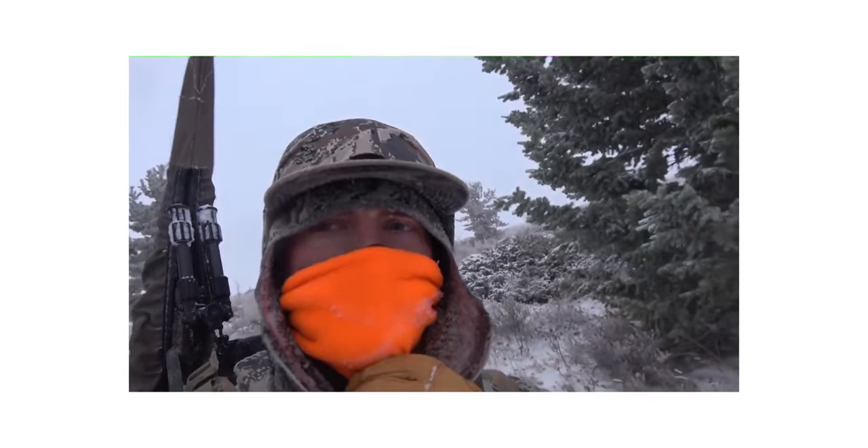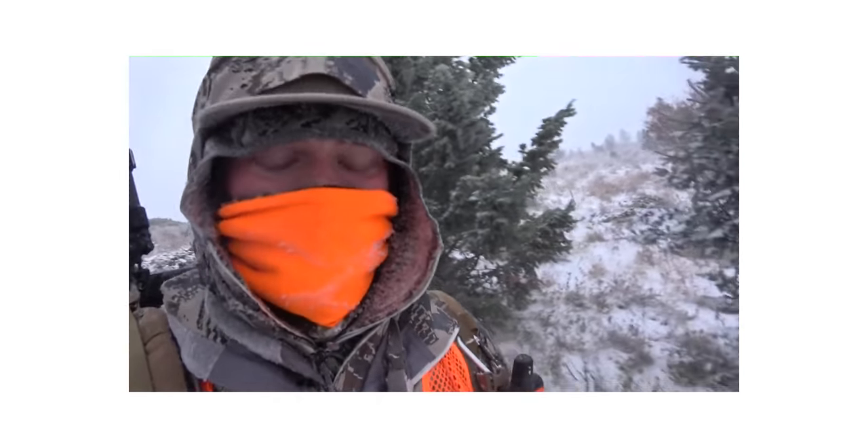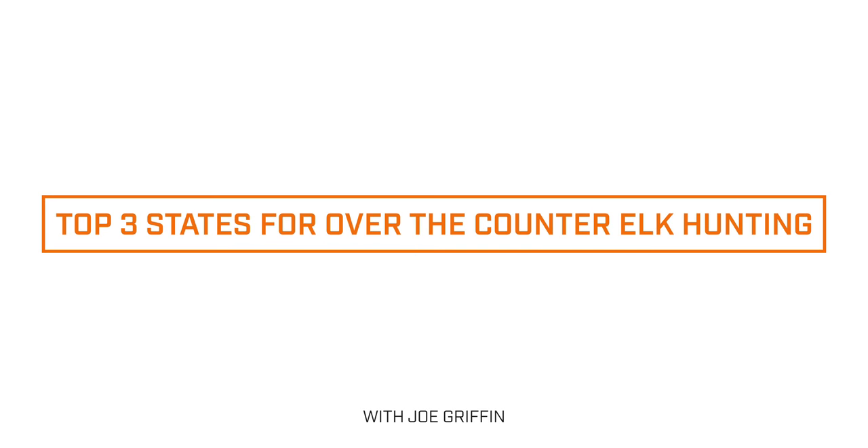Buying an over-the-counter tag every year and hunting elk every year makes you a way better elk hunter. Ten years down the road when you finally draw a really good tag, if you haven't been hunting over-the-counter units during that time, you're going to the Super Bowl without ever playing football. It's imperative that you have some elk hunting experience before you go into these high-dollar hunts. So these are my three top picks for over-the-counter elk hunting states available to you every single year.